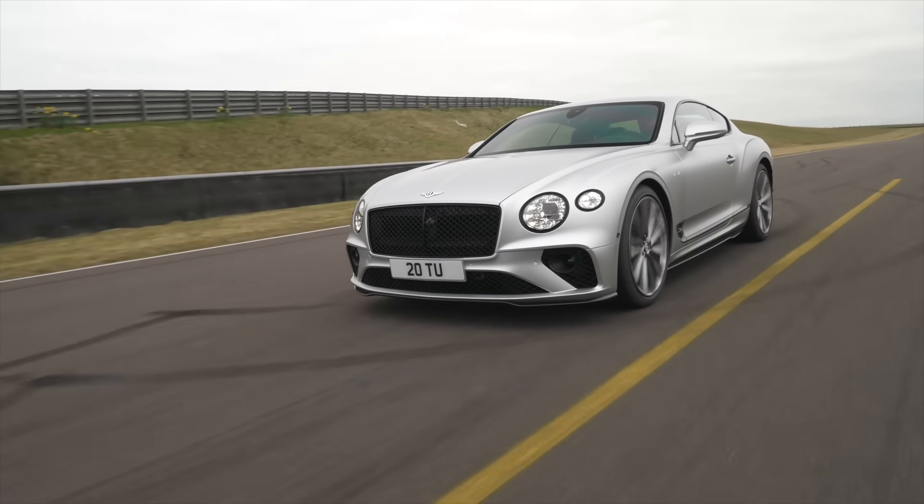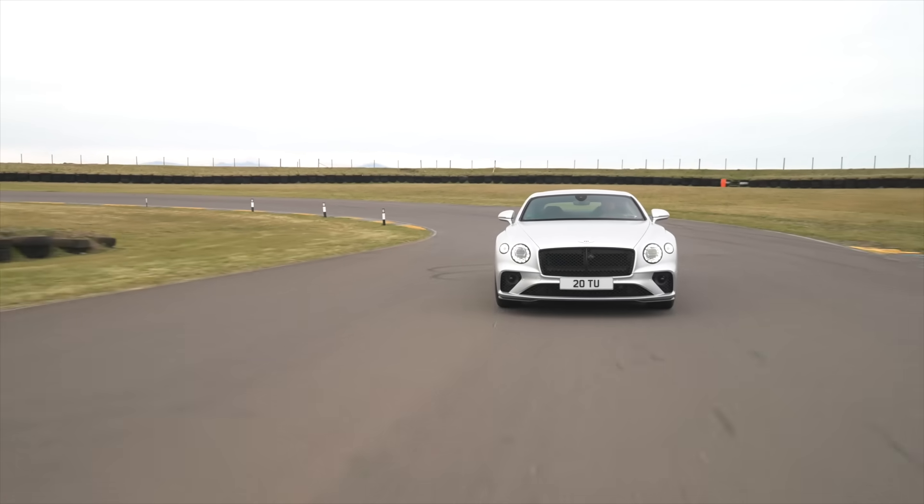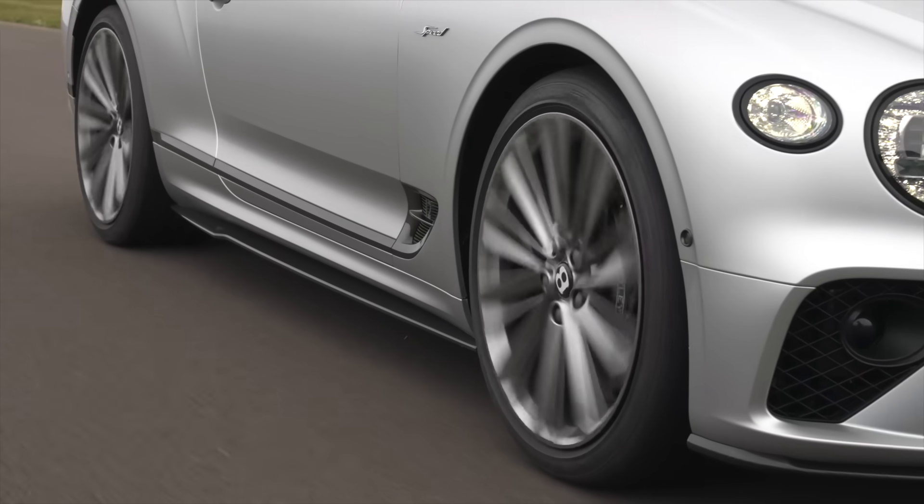This is the new Bentley Continental GT Speed — the top model in the Continental lineup. It's built to provide just as much comfort as the current models, but also, as the name suggests, more speed.